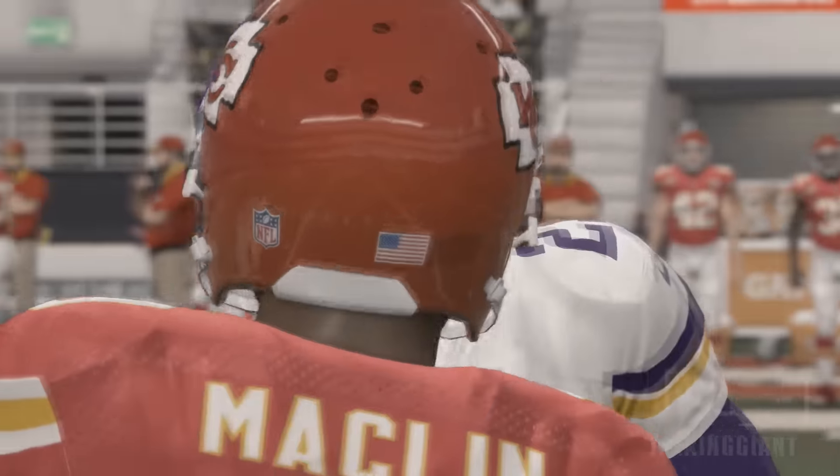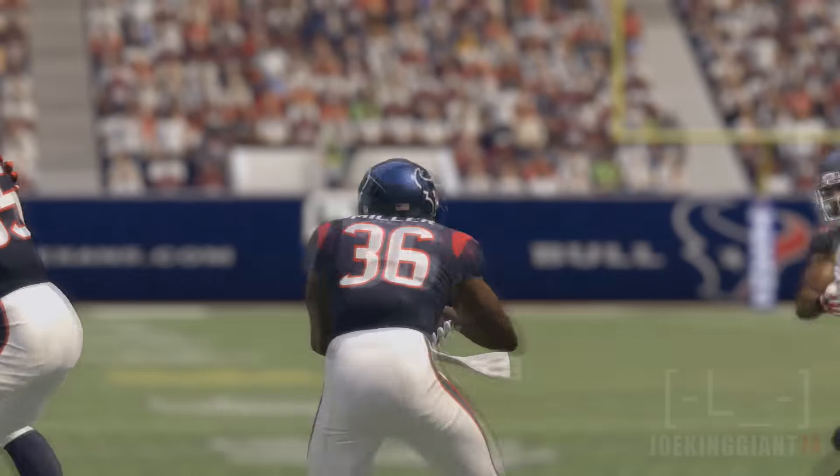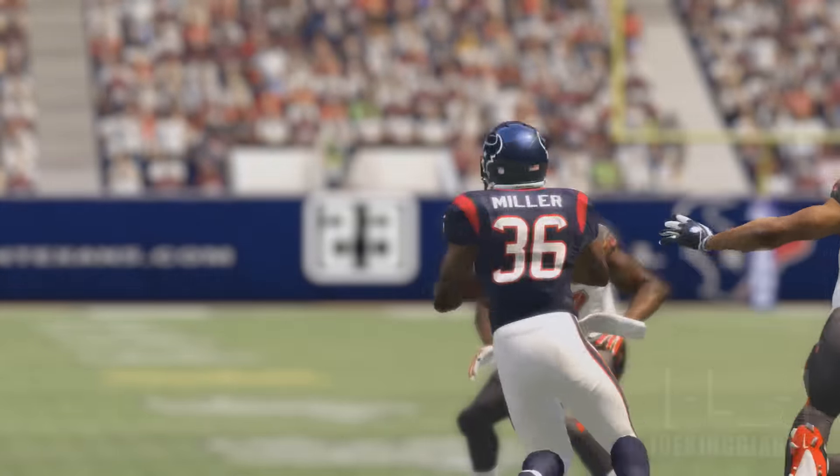What is up, this is Madden All-Star member Joe King John 74, and today I'll be doing the top five cornerbacks of Madden 17.